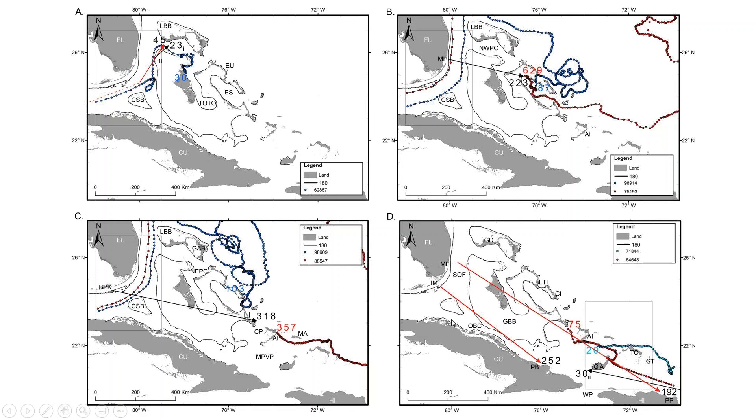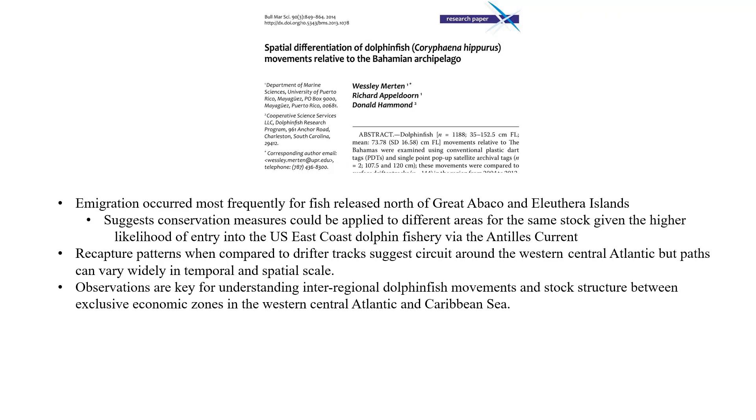In panel B, fish tagged off Miami were recaptured within Exuma Sound, and surface drifters made similar movements into that body of water within the Bahamas. In panel C, a fish moved from Big Pine Key to Long Island, Bahamas in 318 days, and a surface drifter made a similar movement in 357 days. The take-home message from this paper is that immigration occurred most frequently for fish released north of Great Abaco and Eleuthera Islands, suggesting fish from the Antilles Current enter the U.S. east coast system at higher rates from that region.